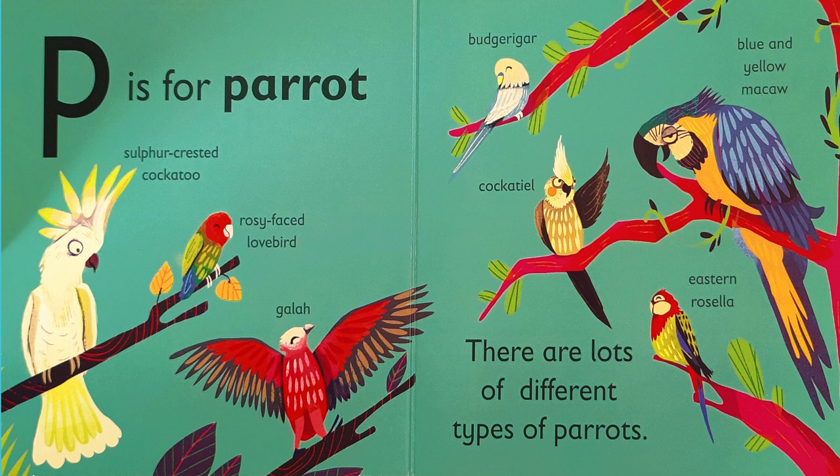P is for parrot. There are lots of different types of parrots. Here in this picture, we have the sulfur-crested cockatoo, the rosy-faced lovebird, the galah, the budgerigar, the cockatiel, the blue and yellow macaw, and the eastern rosella. Parrots can sure look very different from one another. Which types of parrots have you seen?